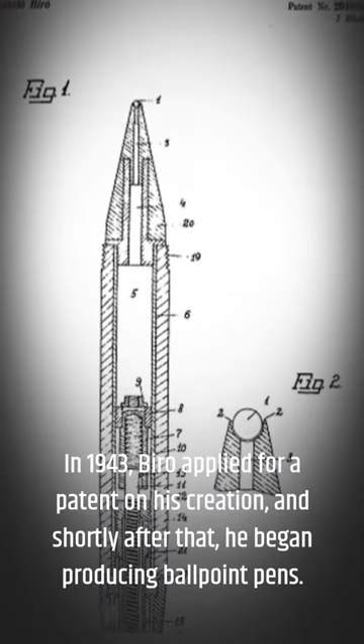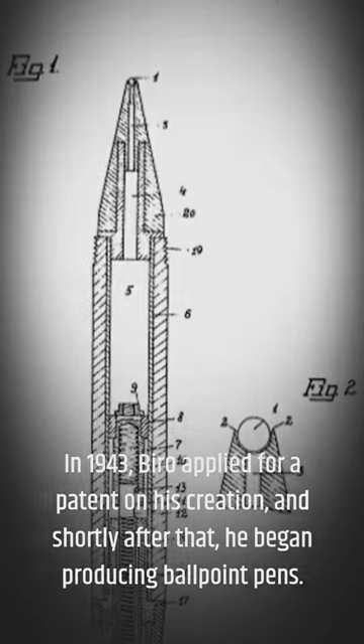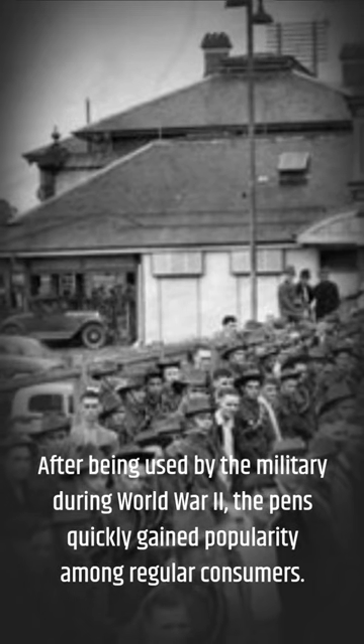In 1943, Biro applied for a patent on his creation, and shortly after that he began producing ballpoint pens. After being used by the military during World War II, the pens quickly gained popularity among regular consumers.